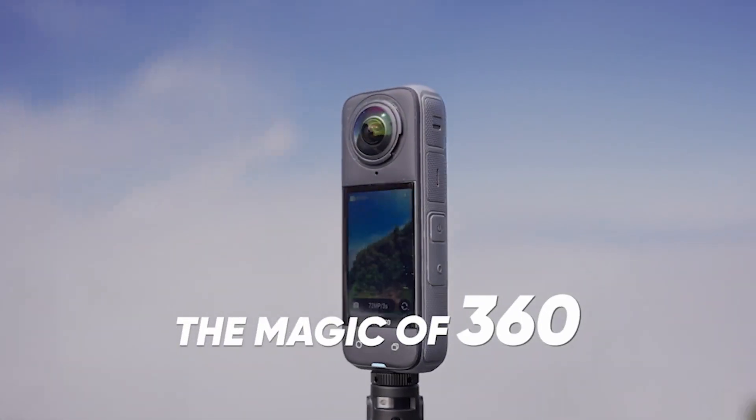With the invisible selfie stick — sold separately — you can get drone-like shots. The stick is automatically made invisible by the X4. How good?